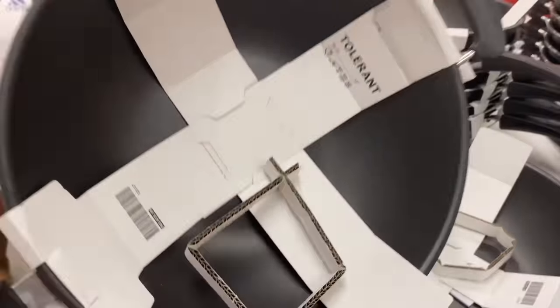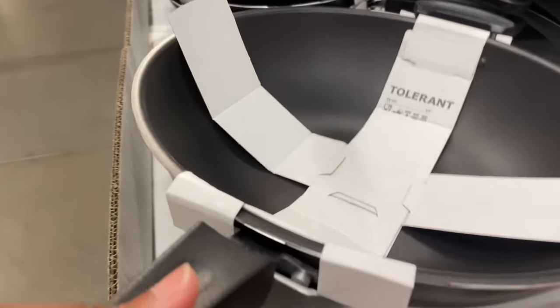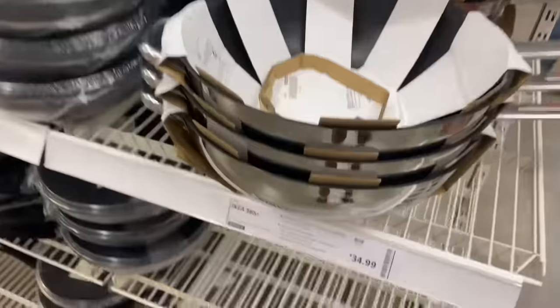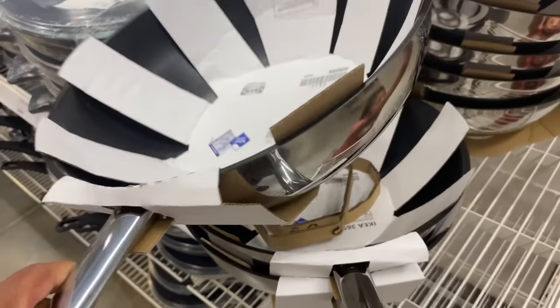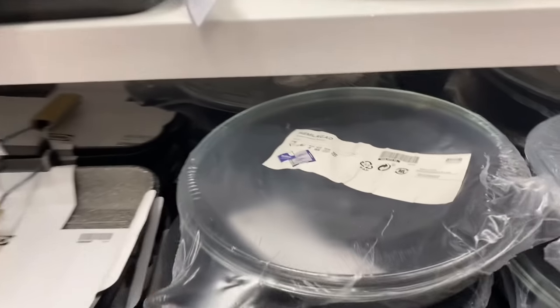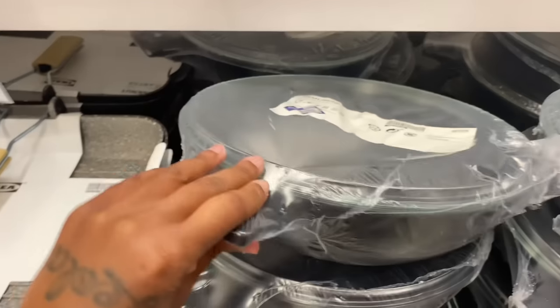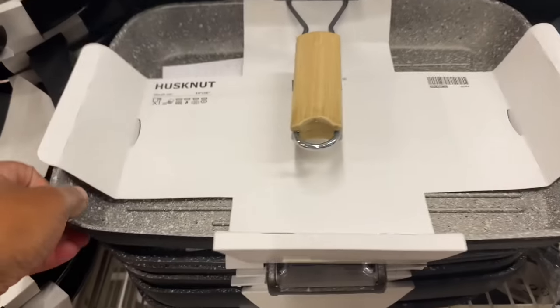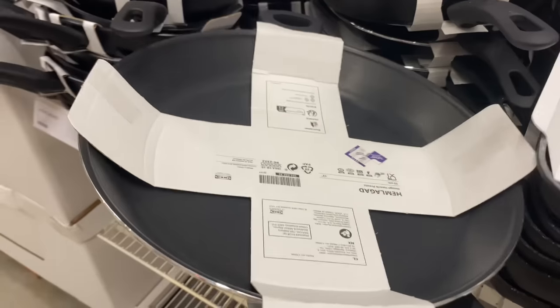I need me a wok, y'all. So they have some pots and pans over here. This one is $34.99 — it's a big pan. What's this right here? This is a pan too. This is a grill pan. And then this is another pan — these are big pans, y'all. Y'all need to come to IKEA and get some pans.